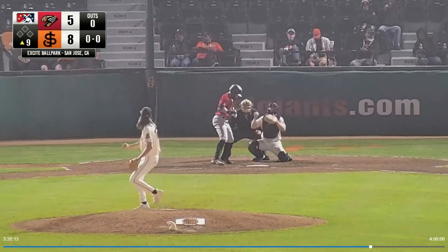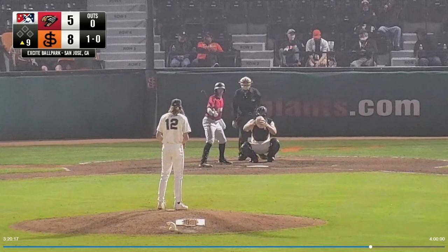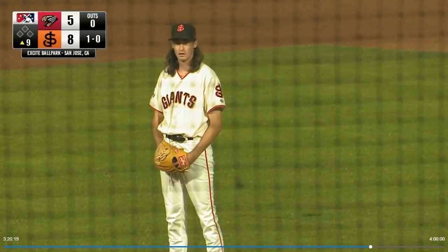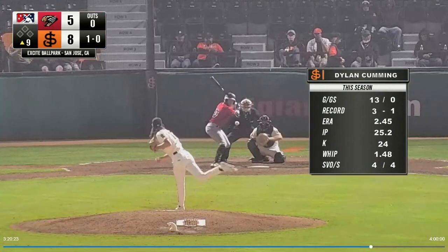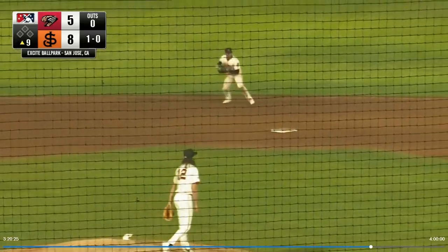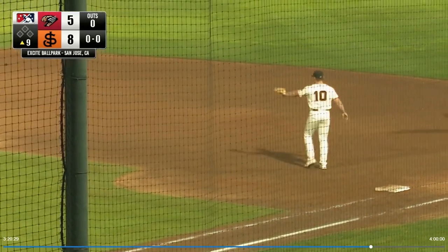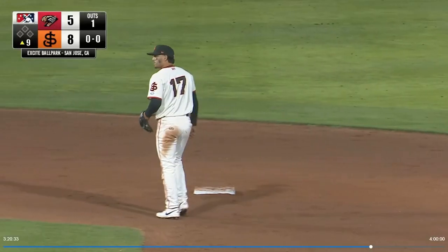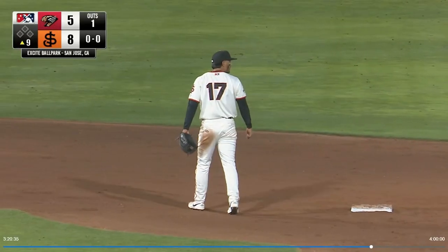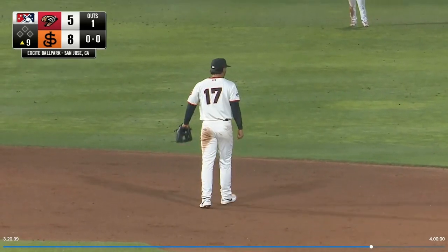Jake Snyder leads off, takes a first pitch fastball high for ball one. Snyder will be followed by Bettencourt and then Ritter. On the 1-0 pitch, a swing and a ground ball up the middle, but Rodriguez shaded that way — a step to his left, he fields it and fires to first for the out. Perfect defensive positioning there with Rodriguez playing Snyder up the middle, and it was right at him.